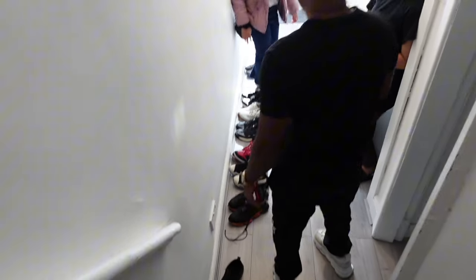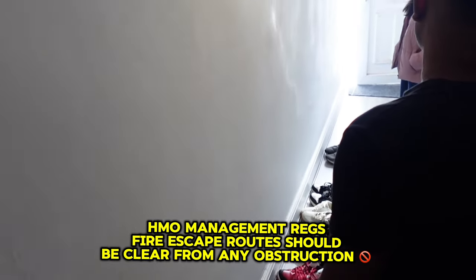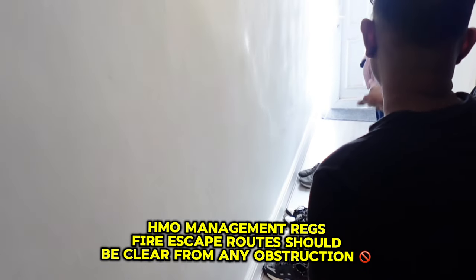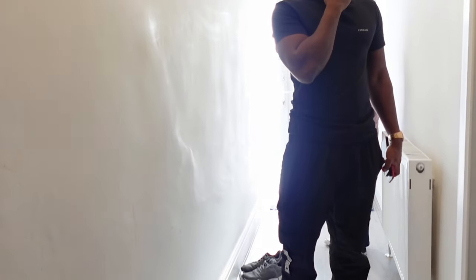Guys, you know the shoes? It's a fire exit — you can't have anything in the fire exit. Because if there's a fire, you need to be able to get out, and if we have a fire inspection — if you're doing HMOs, you can't have anything blocking the fire exits. So each person should put their shoes in their room. We can get inspected any time.